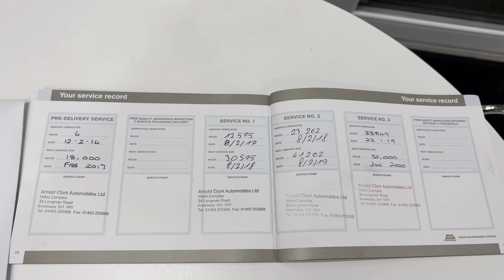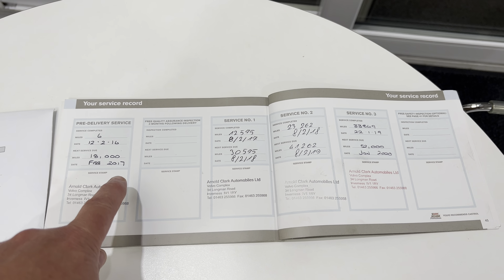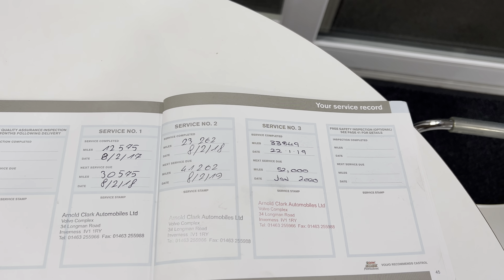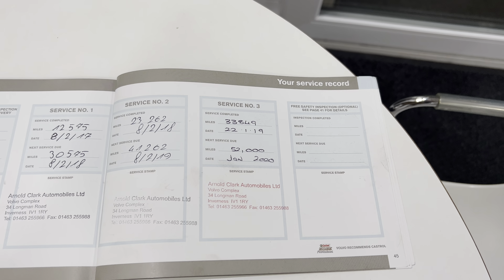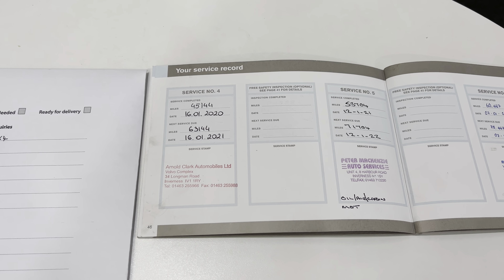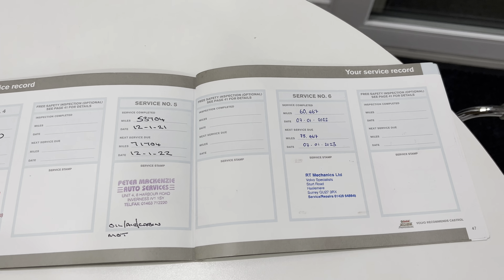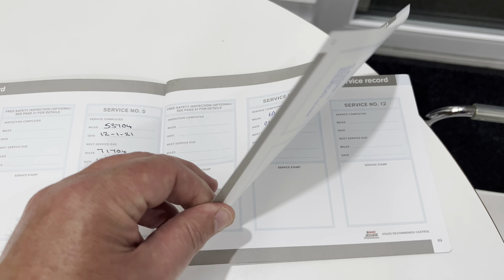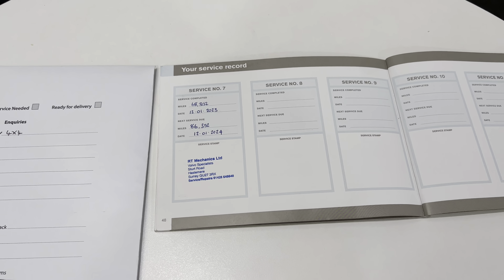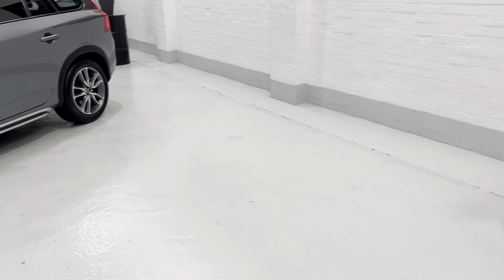Here's the service history — there are about 18,000 mile intervals. This one was done in 2016 at 18,000; in 2017 at 30,000; 2018 at 41,000; 2019 at 52,000; then 2020 at 45,000; 2021 at 53,000; 2022 at 60,000; and then another one just done in January at 68,000 miles. The last couple were done by a Volvo specialist.